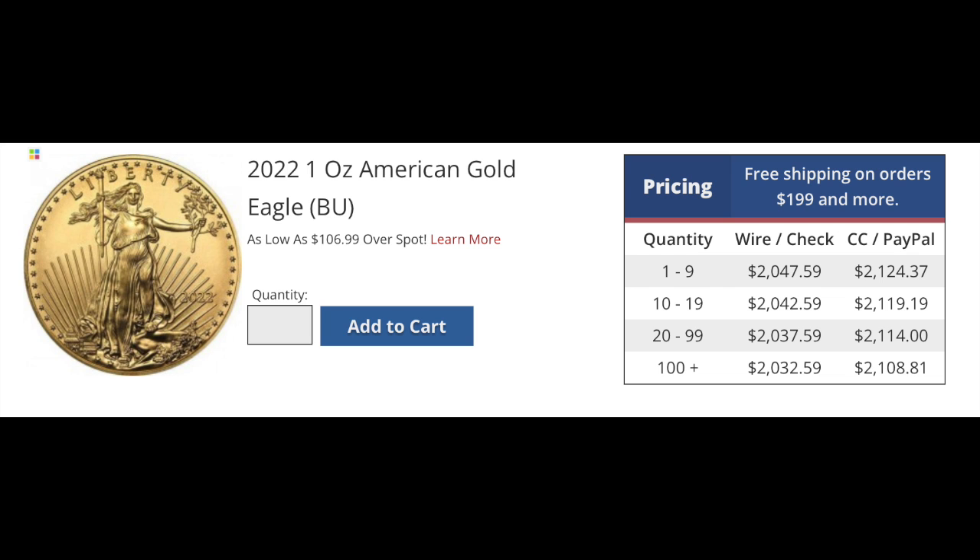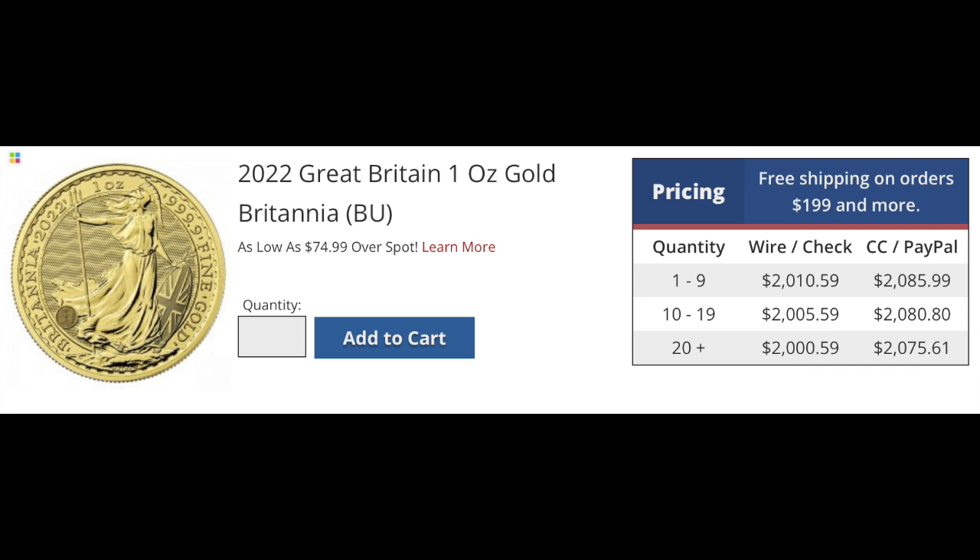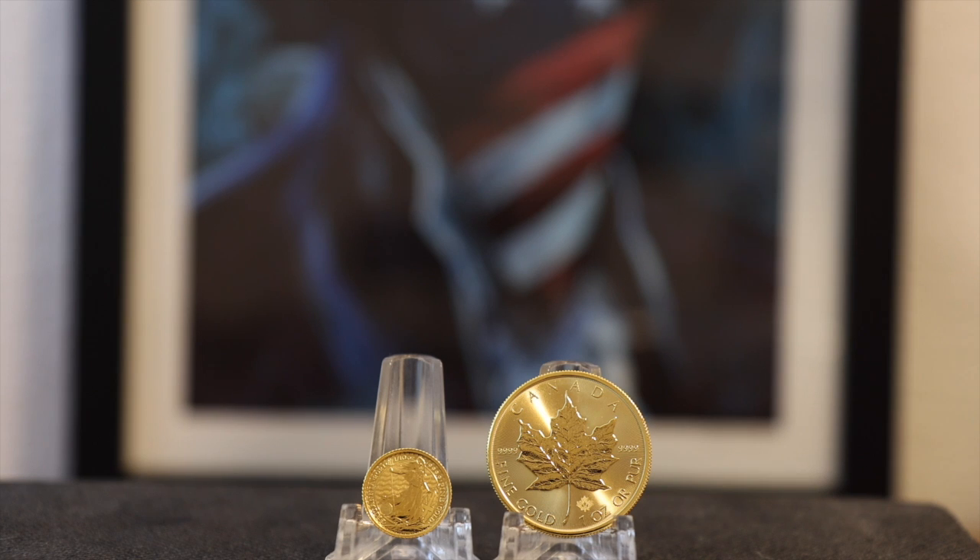The premium on the Britannia is also one of the smallest of all the government coins. Most online dealers I checked had the Maple Leaf at $10 to $20 more than the Britannia for the one-ounce coin. But for some weird reason, the Britannia — with more security features, no reporting requirements in America, and a cheaper premium — is still less popular than the Gold Maple Leaf. I had a theory, but I also wanted to check in and ask my local coin shop about the Maple Leaf's popularity compared to the Gold Britannia.